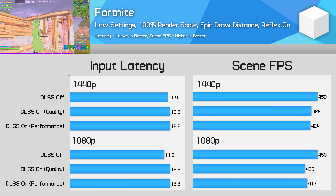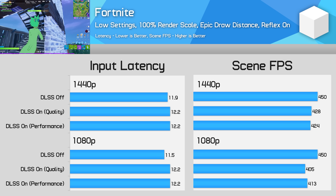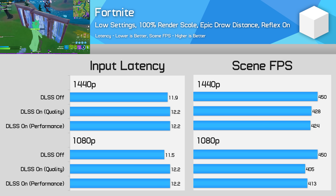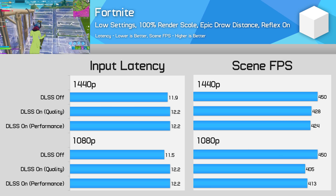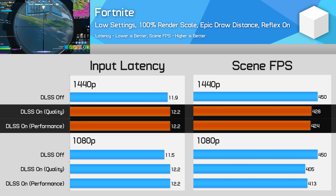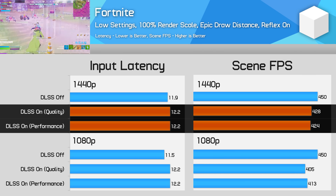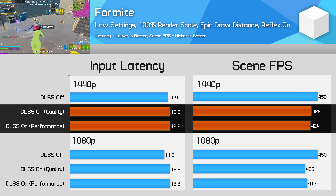I've also tested some competitive games, the first of which is Fortnite. We're using competitive settings — everything on low except for render scale and draw distance — with Nvidia Reflex enabled. Fortnite is pretty much CPU limited even at 1440p, where the title pushes out over 400 FPS. This is where DLSS input latency gets more interesting. At 1440p, DLSS actually reduces performance when you enable it, whether using the quality or performance modes. The overhead of DLSS is higher than the benefit of reducing the render resolution, which makes sense as we're CPU limited. With DLSS reducing frame rates by 6%, latency was also impacted — however the impact was very small at just 0.3ms at 1440p, or just a 3% increase.